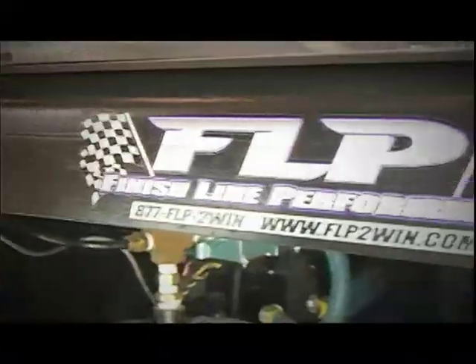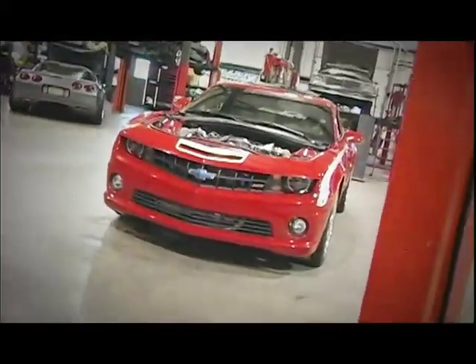Whenever we're in the neighborhood, we like to stop by Finish Line Performance in Naperville, Illinois. Today, we're interested in the 2010 twin-turbo Camaro project. Dan, tell me about this car.